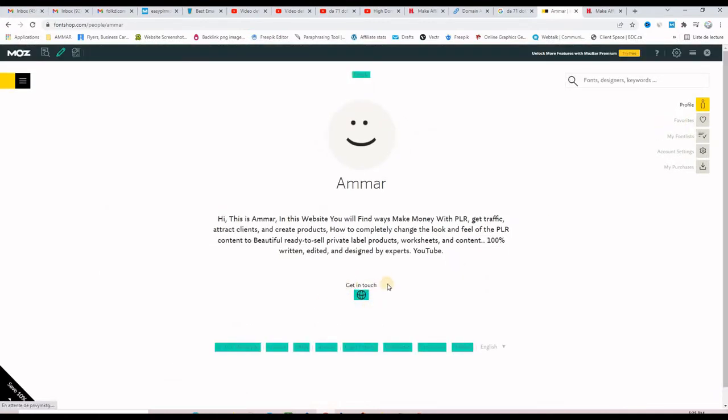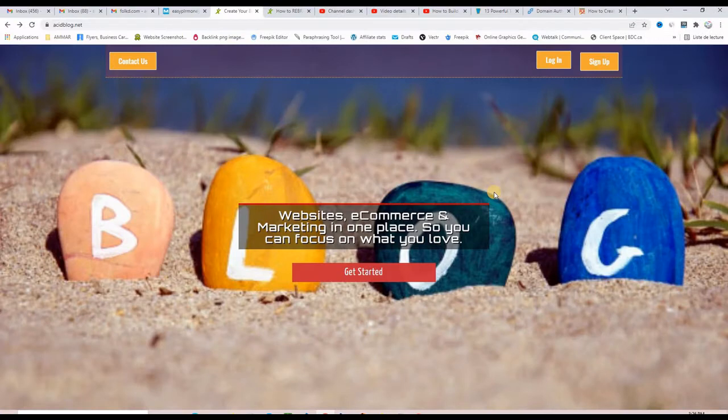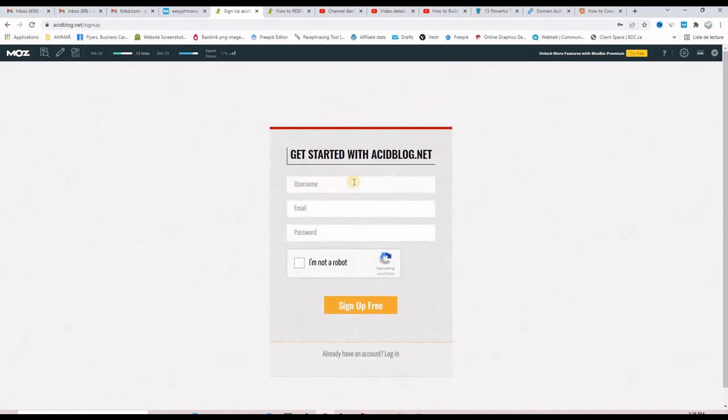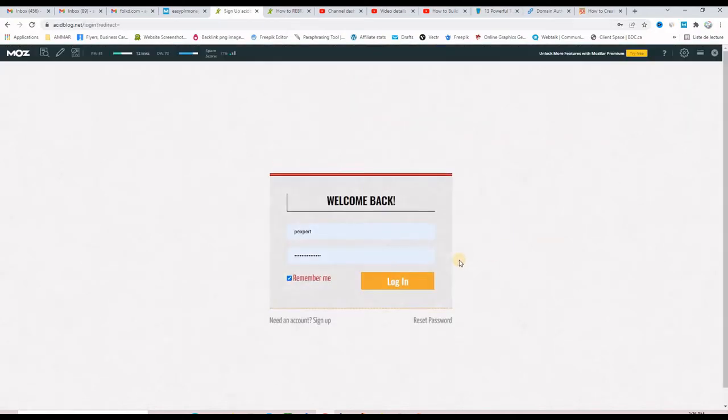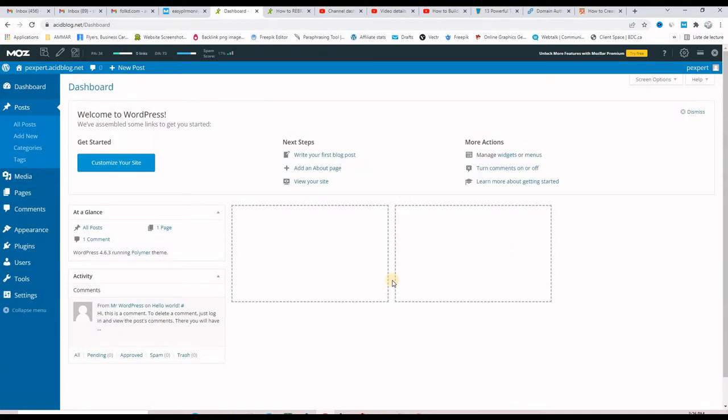The third website where we are going to build dofollow backlinks is acidblog.net, with a domain authority of 73. Here we are at the homepage — it's a blogging platform and works just like the first website. It has free access for beginner bloggers and more advanced options for advanced bloggers. Activating the mouse bar confirms it is DA73. To start building backlinks, click Get Started, enter your username, email address, password, and create an account. Since I already have an account, I'll just log in — and we find ourselves inside the WordPress dashboard.